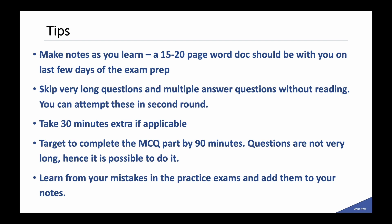Here are a few suggestions and tips for preparing for the exam. You can make notes as you learn — a 15 to 20 page word document towards the end of your preparation will be really helpful for revising concepts before your exam. For long questions and multiple answer questions, you can skip them without even reading in the first pass, because if you read and spend two minutes before skipping, you have already lost that time. I adopt this strategy unless in the first look I feel it is an easy question I can answer. Take 30 minutes extra if applicable, and target to complete the MCQ part by 90 minutes so that you get enough time for your labs.